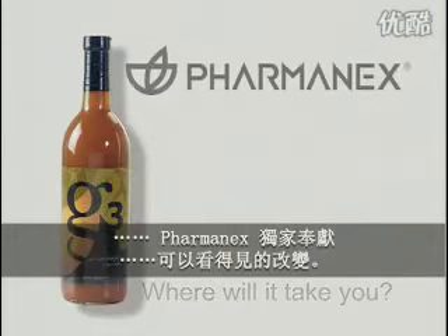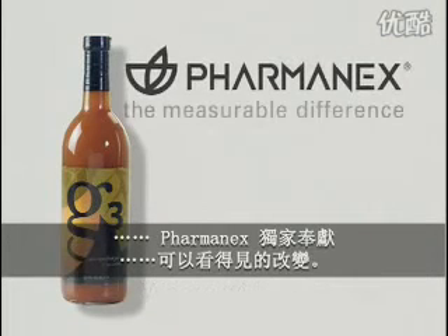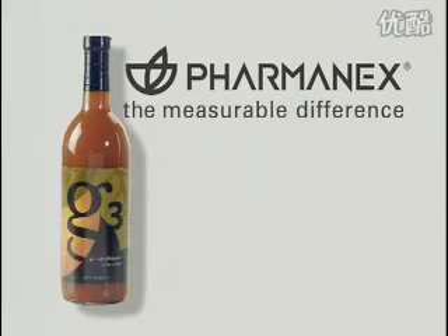Available exclusively from Farmanex. The measurable difference. G3, where will it take you?